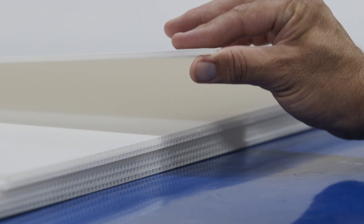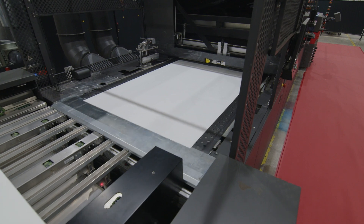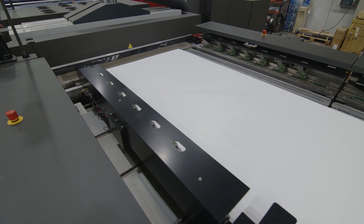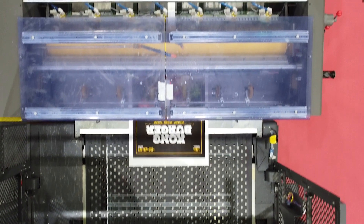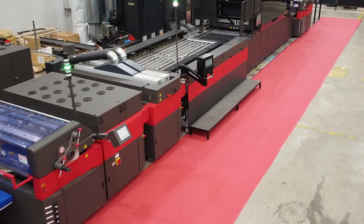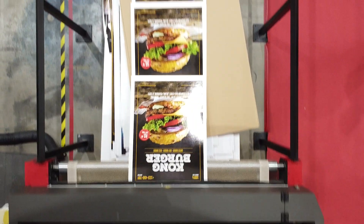The Nozomi 14000 SD single-pass LED printing platform brings true sustainability to your world with energy efficiency, less waste, and environmentally friendly GreenGuard and GreenGuard Gold certified inks with virtually no VOCs and no odor. Transform your business and disrupt the marketplace with the super high-speed, high-quality production capabilities of the EFI Nozomi 14000 SD single-pass LED printing platform.